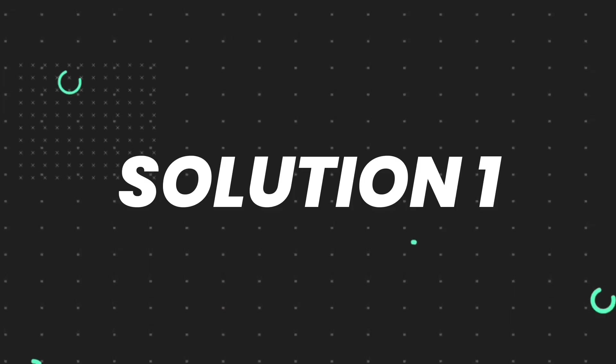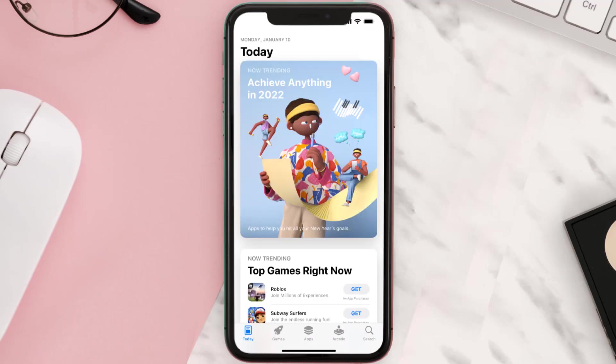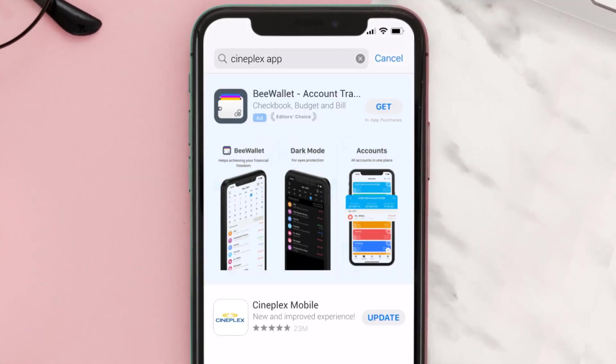First of all, you need to make sure you're running the latest version of the app. Open up the App Store on your device and then tap on the search icon in the bottom right corner. Search for the Cineplex app, and if you see the update button right next to the app name, simply tap on it to make sure you're running the latest version.